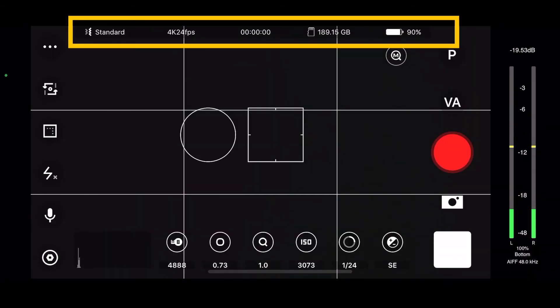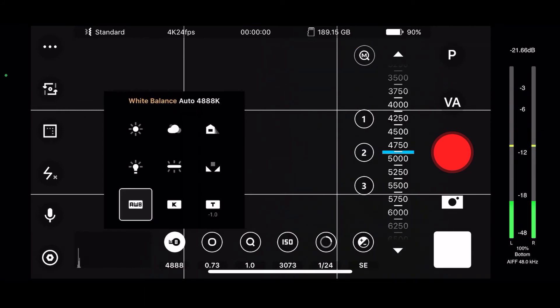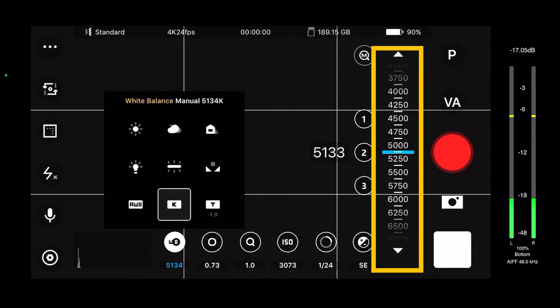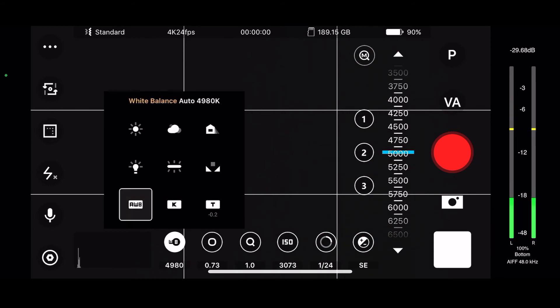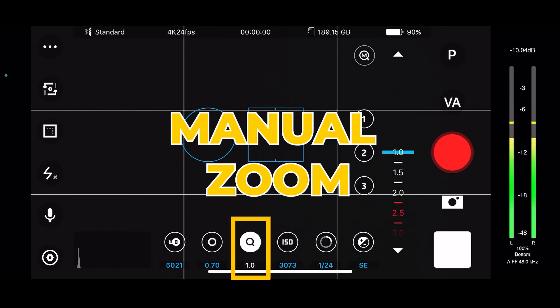Our settings are displayed at the top — standard 4K at 24 frames per second. We've not filmed anything, and I have about 189 gigs on my phone and about 90% left on the battery. Down at the bottom we have white balance — you can click on that and adjust it, with a few options. But can we manually adjust it? Oh great, here on the right you can adjust the white balance — that's fantastic. Or you can auto white balance; I prefer manual. This option right here — to tell you the truth, I'm not sure what this is. An F-stop? I'm not certain. I'll have to look at the specs.